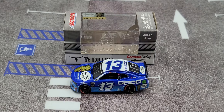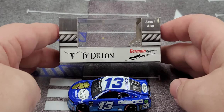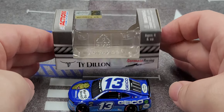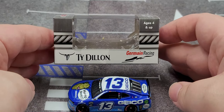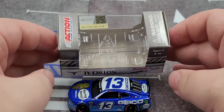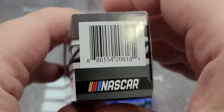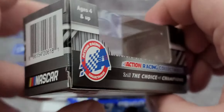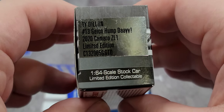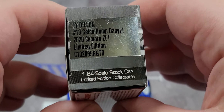Before we get to the diecast itself, let's take a look at the packaging. It is just your standard 2020 Ty Dillon Germain Racing window box, featuring Ty Dillon and Germain Racing, ages 4 and up. On the top we have Action branding, choking hazard warning, and NASCAR hologram. On this end of the box we have the barcode, NASCAR logo, more Action branding, and a production sticker that says Ty Dillon number 13 GEICO Hump Day 2020.